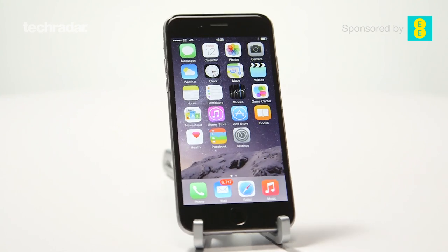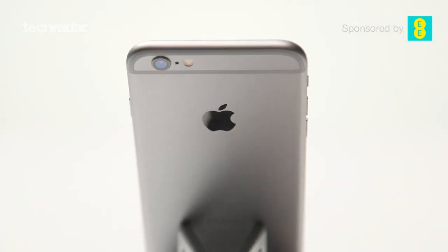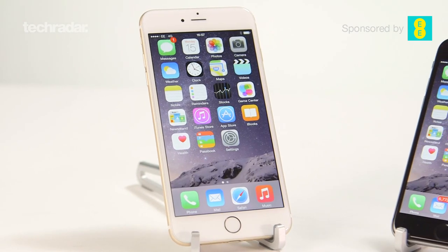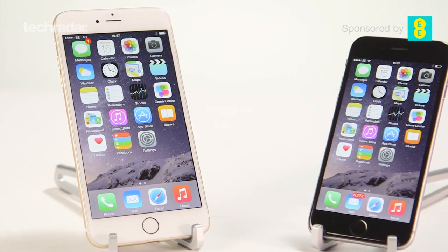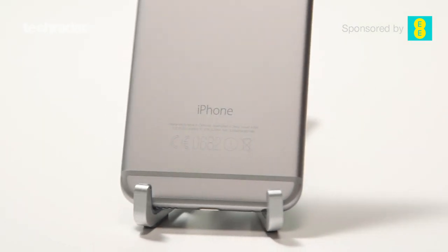In the UK, prices for the iPhone 6 start at £539 for the 16-gigabyte version and £699 for the 128 gigabytes. In the US, the 16-gigabyte is available for $649 and $849 for the 128-gigabyte model.